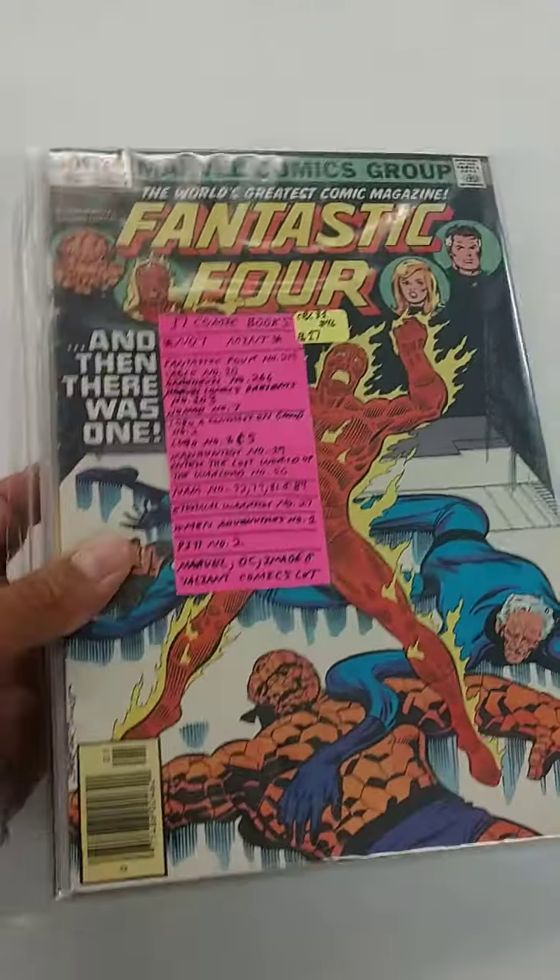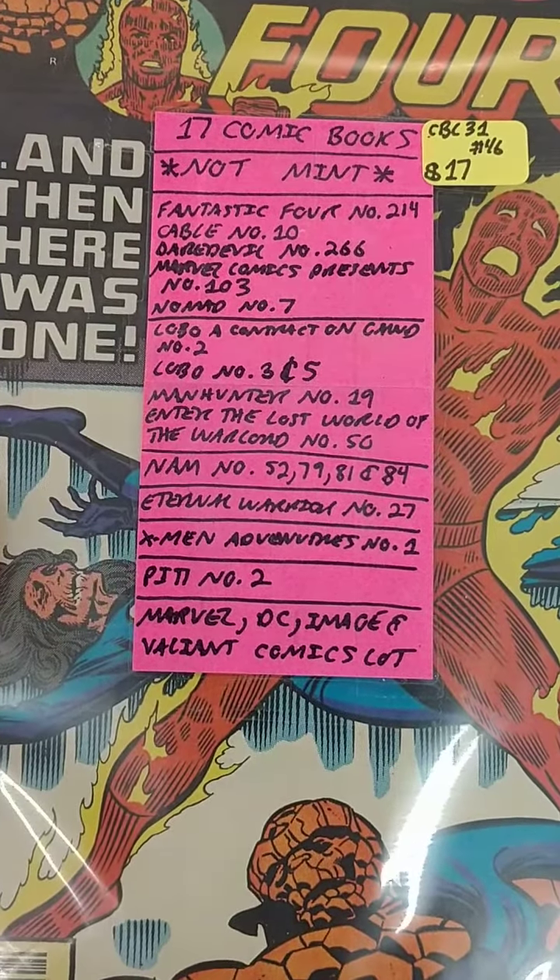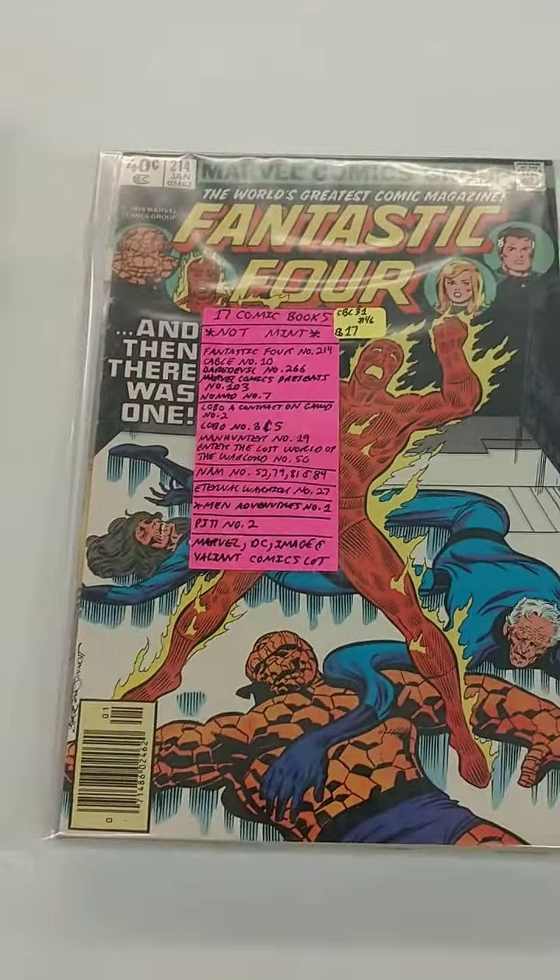Then we have this lot here that's got 17 comics in it. They're not mint, but there are some really cool older comic books in here. 17 bucks for that set — $17.